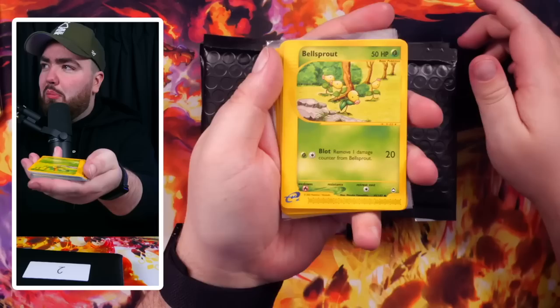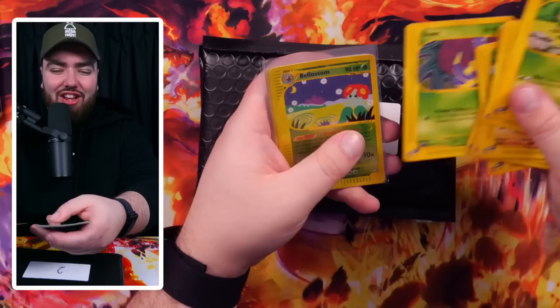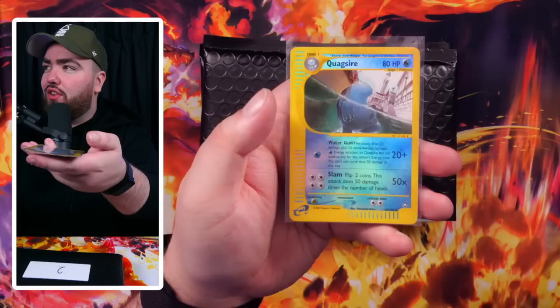Behind door number one: Bellsprout from Aquapolis, Flaffy, Cubone, Corsola, Chikorita, Slowpoke, Mr. Mime, Sneasel, Spinarak, Tangela, Tentacool, Hoppip, Ekans — that was my guy. Reverse Holo Blissey, a Wooper Reverse Holo, a Drowzee, and a Quagsire Reverse Holo. These are all e-reader e-series sets and they are actually amazing.